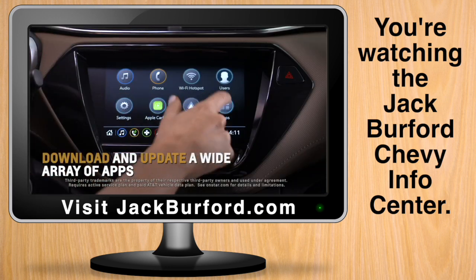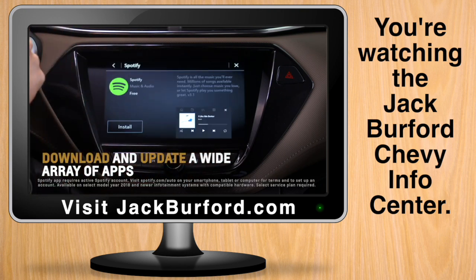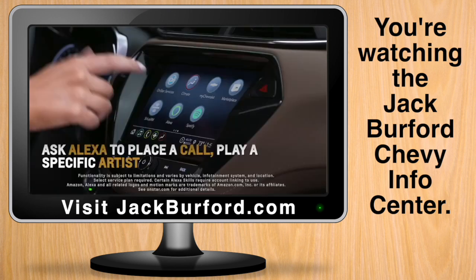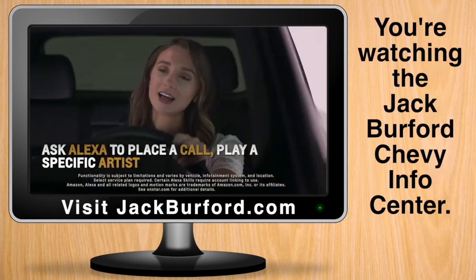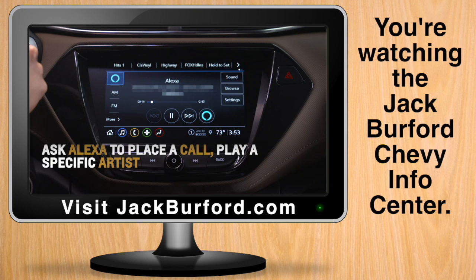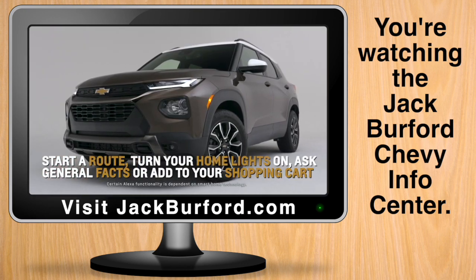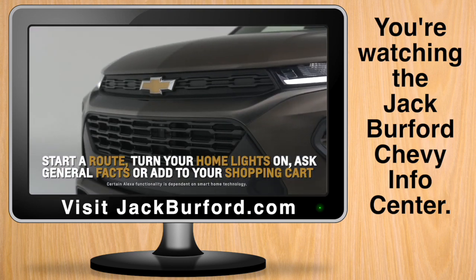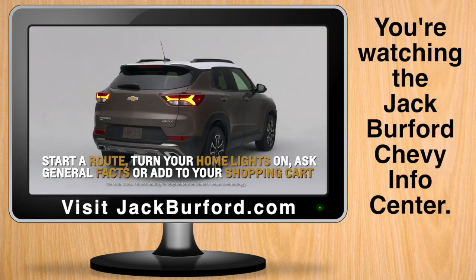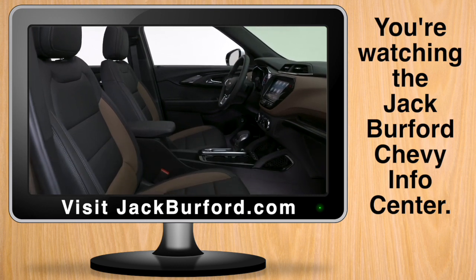If equipped, you can download and update a wide array of apps developed specifically for in-vehicle use, such as the Weather Channel or Spotify. With available Alexa built-in, you can ask Alexa to place a call, play a specific artist from your connected audio providers such as Pandora or Amazon Music, start a route, turn your home lights on, ask Alexa general facts, and add to your Amazon or Whole Foods shopping carts, all from the comfort of your Trailblazer.